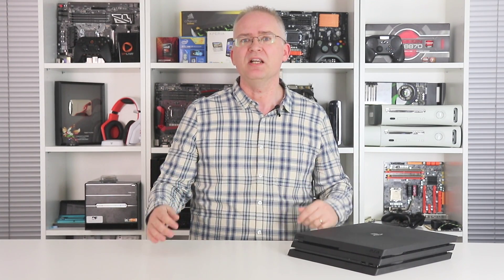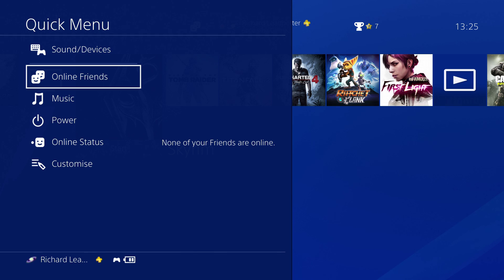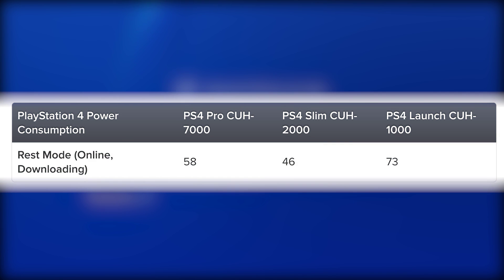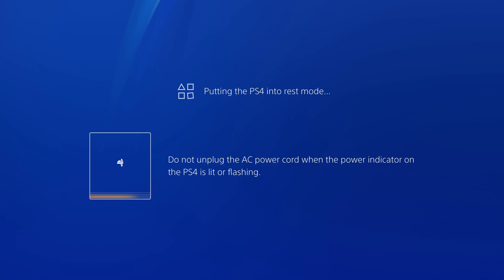Next up, a particular bugbear for many: rest mode. This is a really useful mode in that the PS4 continues to download stuff while the machine is supposedly powered down to all intents and purposes — only, well, it's not really. The launch PS4 model comes in at a remarkable 73 watts, dropping down to 46 on the slim. However, the Pro is still too high at 58 watts. I guess it is a lower power mode as such, but that's a whole lot of juice for doing not a lot really.